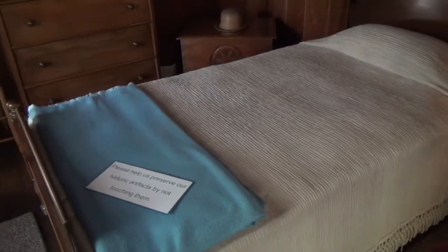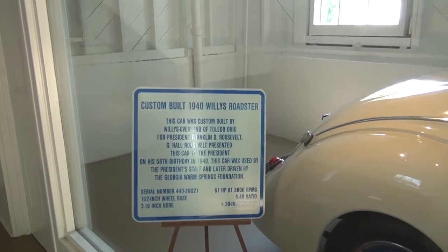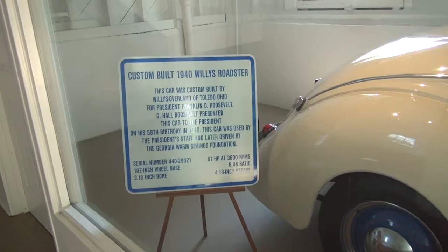He's buried in Hyde Park, New York, in the Rose Garden. This is his desk. It was custom built for him by a company in Toledo, Ohio, and presented to him on his 58th birthday.